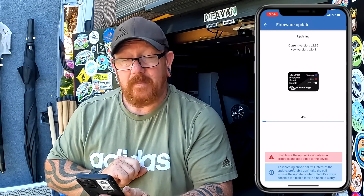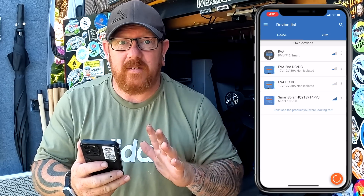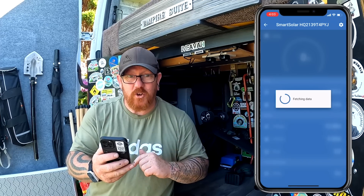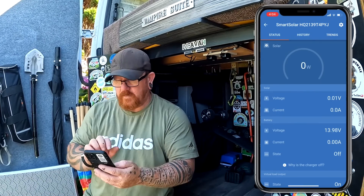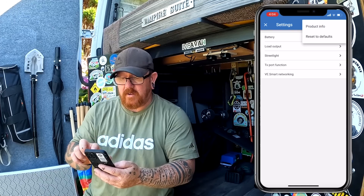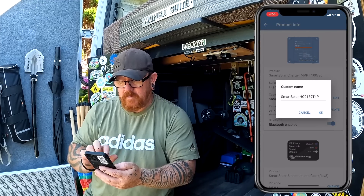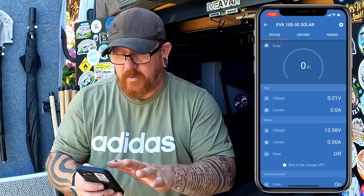Right, firmware update. Let's update it and we'll be back. Two hours later — we've updated successfully. There's another firmware update. Eventually. Firmware update done. Continue. Now we can go and change the name. So we'll go into the smart controller, go into settings, then press the little three dots at the top. Press product info. Edit the name. So we've called it 'Eva 130 Solar'. Press OK. That's all done.